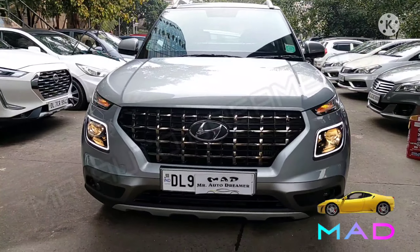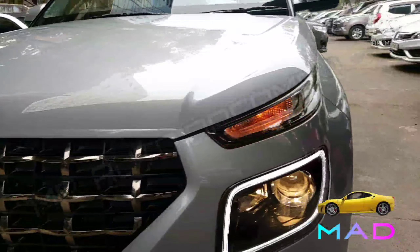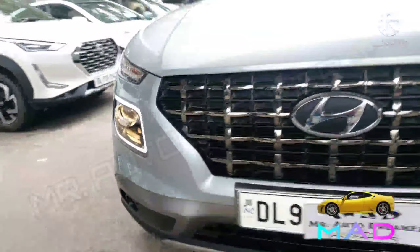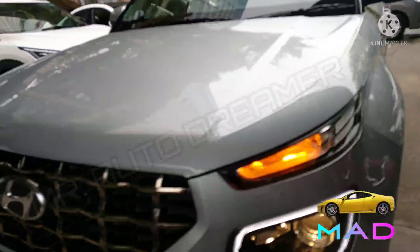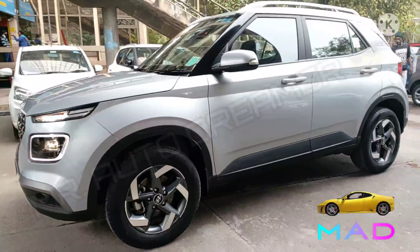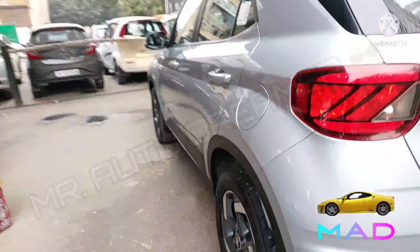Here is the exterior. The projector headlights with DRL and turn indicators are available and all are working perfectly fine. The center chrome grille with Hyundai signature and projector fog lamps are in good condition. The front bumper is intact, neat and clean. The front bonnet is all original. The dual-tone alloy wheels with tire size 195/65 R15 tubeless tires are fitted. The driver side is all original, neat and clean with body color ORVMs and return indicators working perfectly fine.